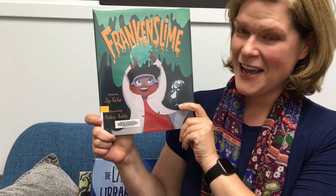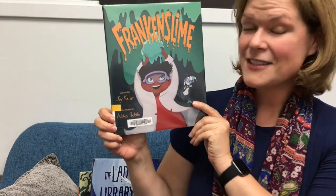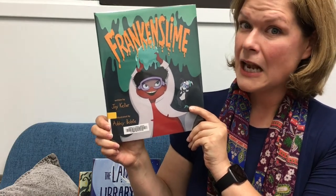Next and very new is Frankenslime, written by Joy Keller and illustrated by Ashley Belote. This is the story of a young slime scientist who gets a big surprise when one of her newest creations becomes alive.